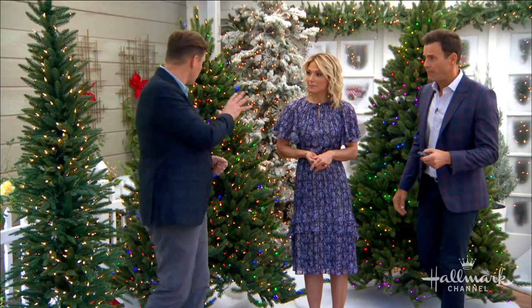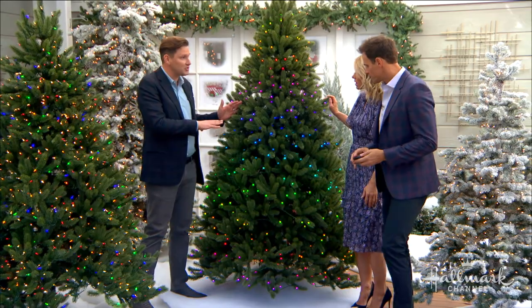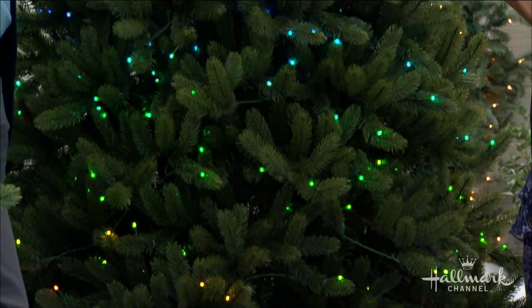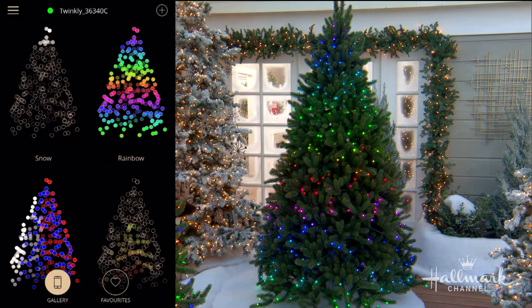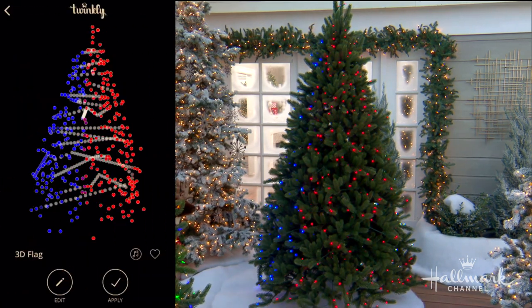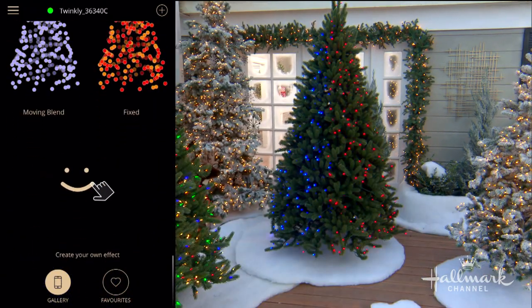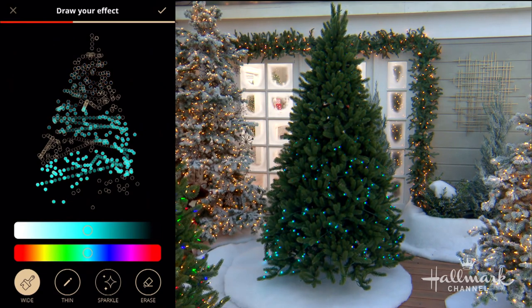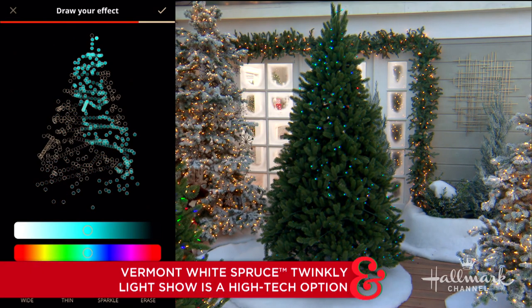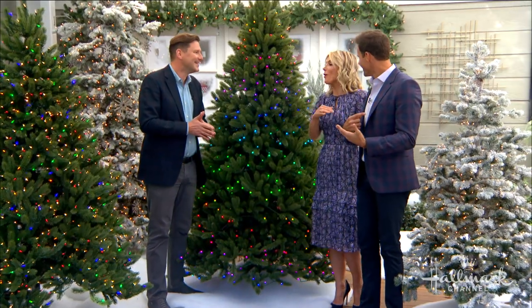For tech lovers, there's the Vermont White Spruce with Twinkly Light Show technology. Using your phone, you can control each light bulb individually. There are presets like rainbow and patriotic, and you can even draw pictures on the tree. It's a super fun tree for the tech-savvy or for kids — you could honestly sit by that tree for hours just playing around with the light combinations.